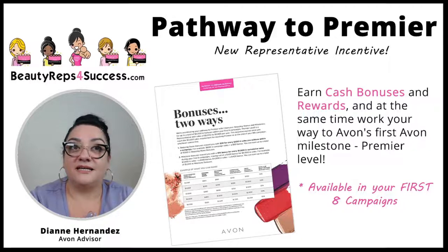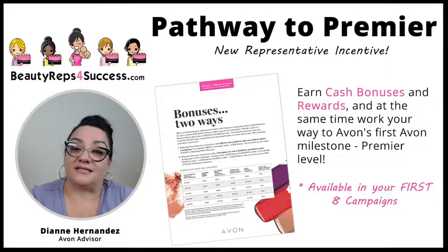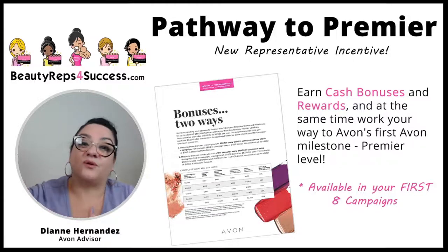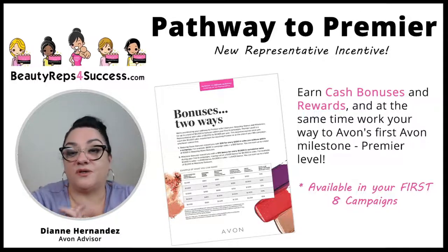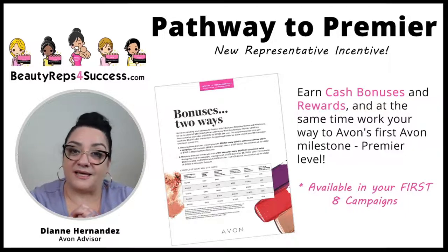Premier level advances you to receive 30% earnings. And then once you've reached Premier, you're well on your way to the President's Club where you can receive 40% earnings. This is when you start making money.